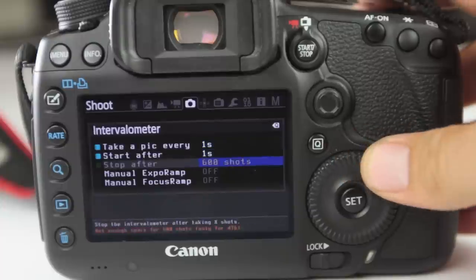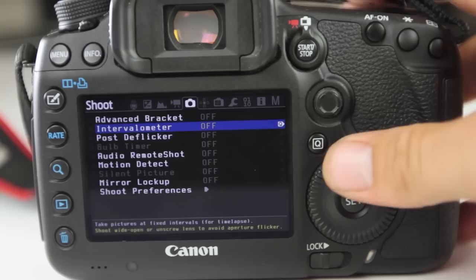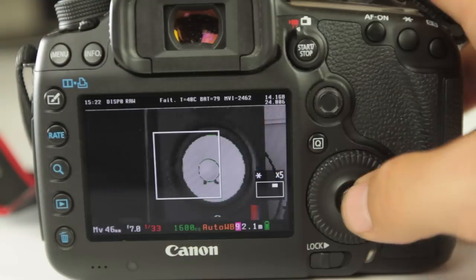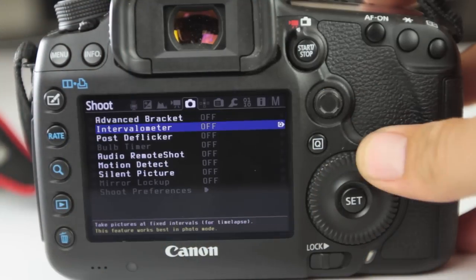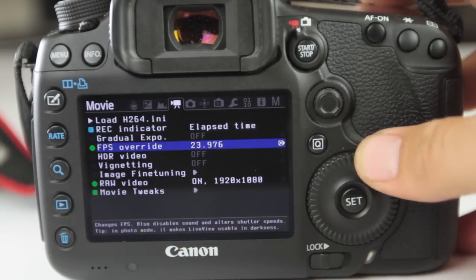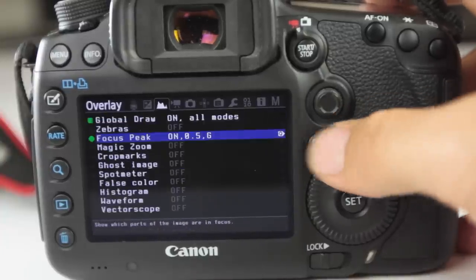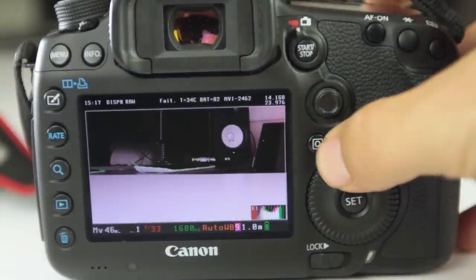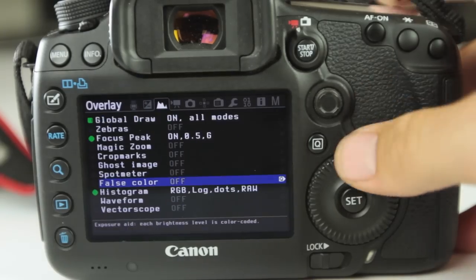Add Magic Lantern to that and you get higher video quality — 14-bit dynamic range. You get focus peaking. Zoomed video, which turns the 70-200 into a 600mm lens at f/2.8, still at 1080p — it crops in on the sensor. You get histogram, scopes, advanced bracketing, all things that are very helpful if you want to shoot time lapse.